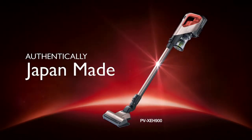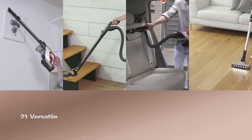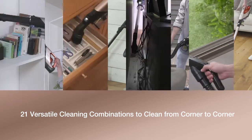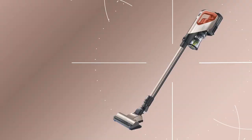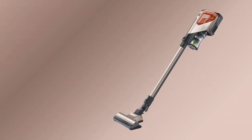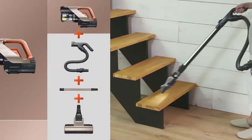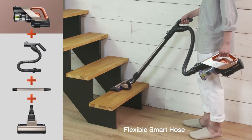When it comes to innovative genius, Hitachi cordless vacuum cleaners lead the way. With 21 versatile cleaning combinations to clean from corner to corner, multiple tools for various types of cleaning, and a flexible smart hose that makes cleaning easy with its ergonomic structure.